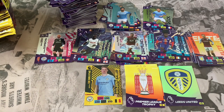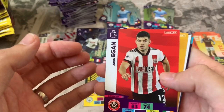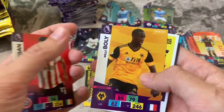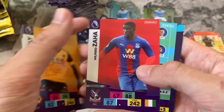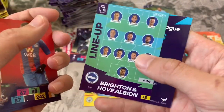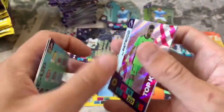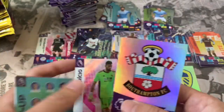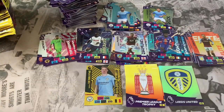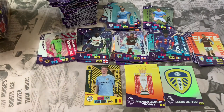Pack 47: John Egan Sheffield United, Willy Boly Wolverhampton. Online code. Wilfred Zaha base card Crystal Palace, Brighton and Hove Albion lineup. Inserts: Rui Patricio Top Keeper and Southampton club crest. Not a bad pack there. Don't think we're going to get the Invincible by the looks of things — coming towards the end of this opening — but we've still got the Golden Baller.